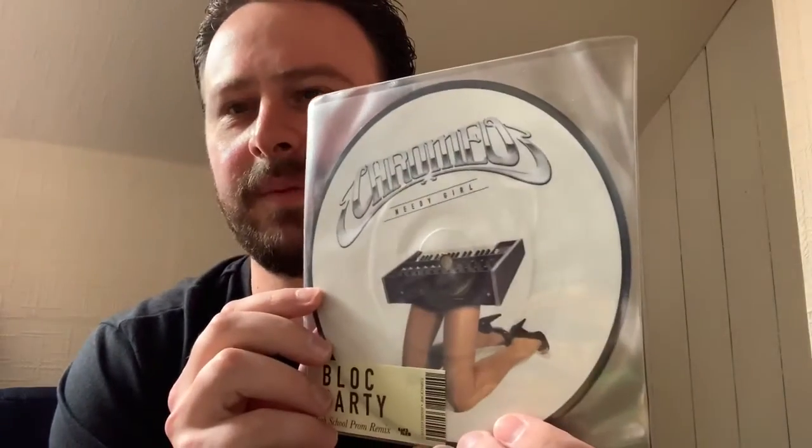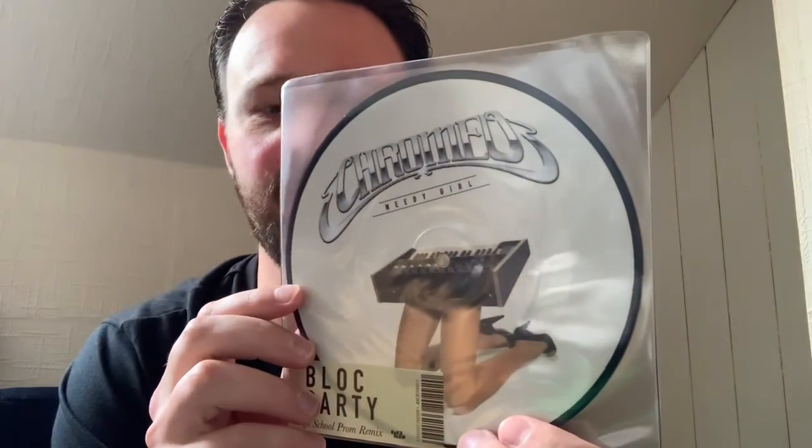Moving on we've got The Buzzcocks with Sell You Everything. One of my favourite songs is by them — Ever Fallen In Love With Someone You Shouldn't Have Fallen In Love With — and another good one is What Do I Get? Here we've got a duplicate picture disc — the same one twice by accident. This is Chromeo with Bonafide Lovin'. I must have bought it one week and the next week went back to the shop and bought it again. Also another Chromeo song, this time Needy Girl — a very basic picture disc: a woman's legs attached to a synthesizer.